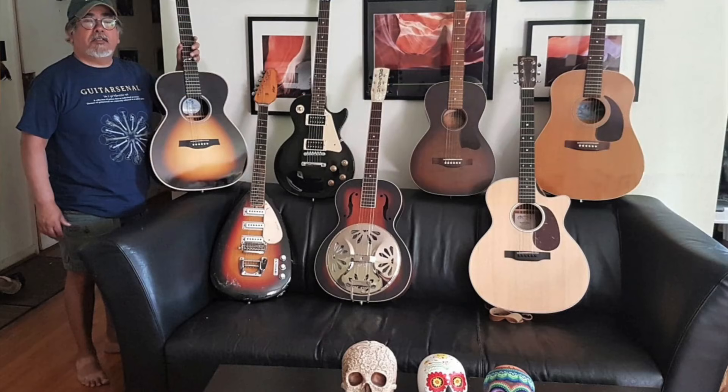Our next guitar sonal comes from Vancouver, British Columbia — up in Canada — and it comes from Rich L. He says: 'Hi Tony, thanks to you and everyone else for the info, reviews, and general good vibes in regards to all things guitar. As a fellow lover of skulls and all things guitar, once my shirt arrived I had to put it on and share it with you guys.'